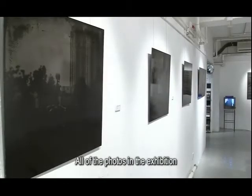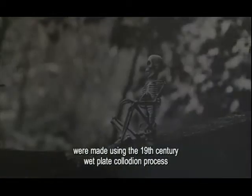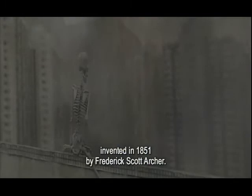All of the photos in the exhibition were made using the 19th century wet plate collodion process, invented in 1851 by Frederick Scott Archer.